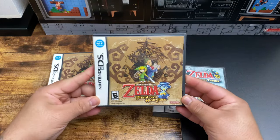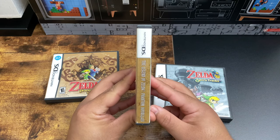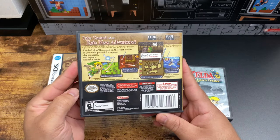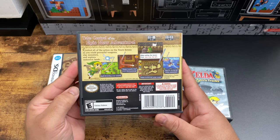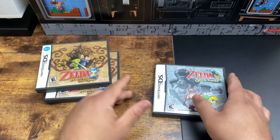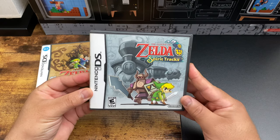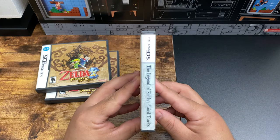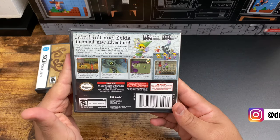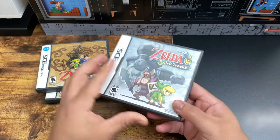Phantom Hourglass was released in October 2007. In the Legend of Zelda timeline, it takes place directly after the Wind Waker, which is in the triumphant adult branch — that split occurs after Ocarina of Time. Spirit Tracks was released in December 2009 and takes place a hundred years after Phantom Hourglass in the same timeline branch. Both games had an MSRP of $34.99 USD in the States.